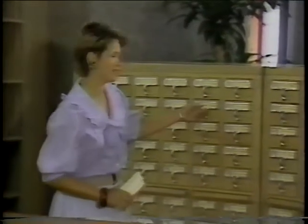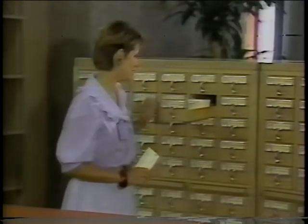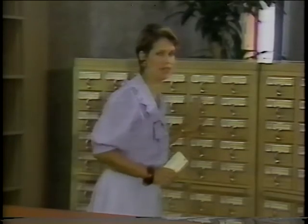Now, if you ever go into a library, these are very familiar to you here in the health-related sciences — the old card catalogs, but here at the University of Maryland.